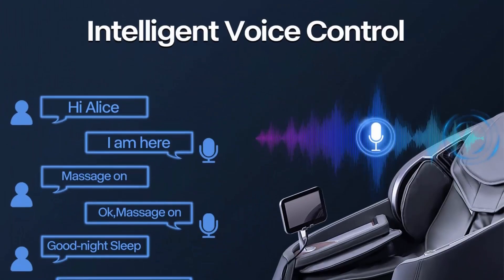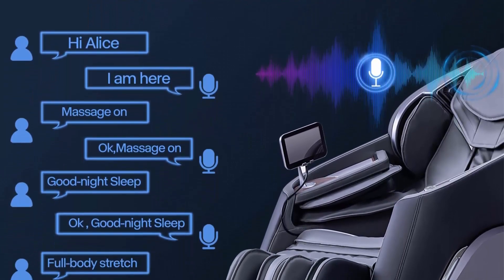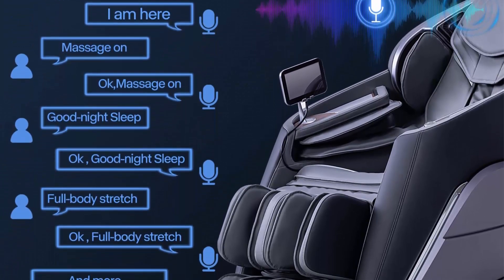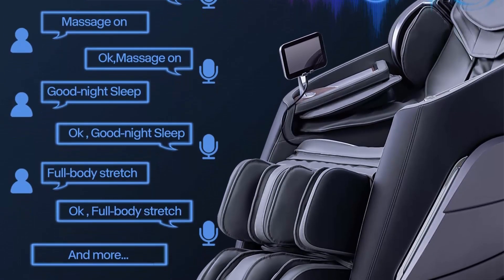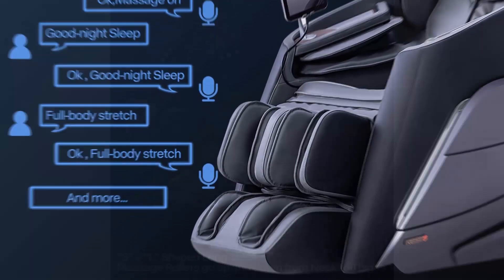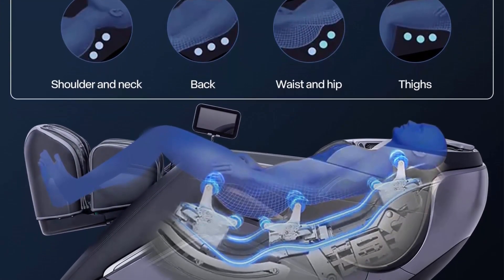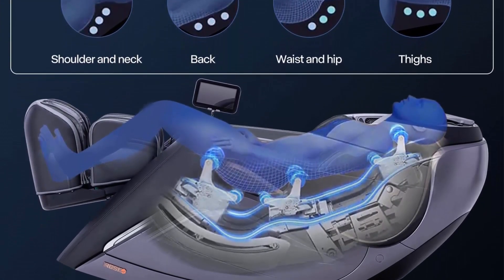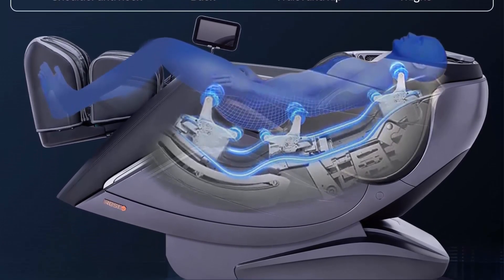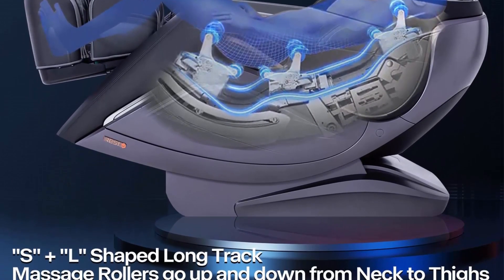Advanced 4D technology: the IRIS A710 massage chair provides 17 massage techniques such as kneading, tapping, shiatsu, kneading and tapping combined, grasping, and 4D imitation of real hands massage. Memory function allows you to DIY a personal massage program according to different body shapes and requirements. Next time you use the chair, press the memory button to enter automatic memory mode and enjoy your personal massage.